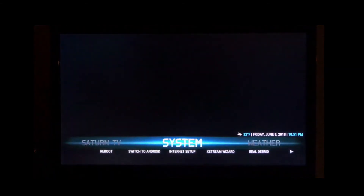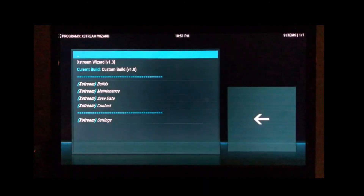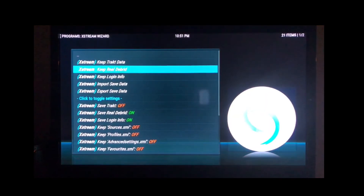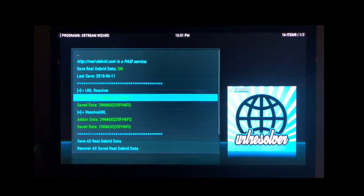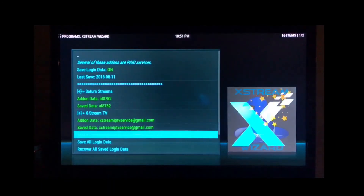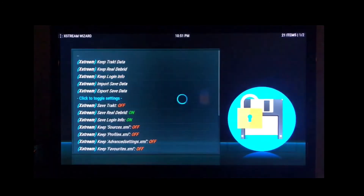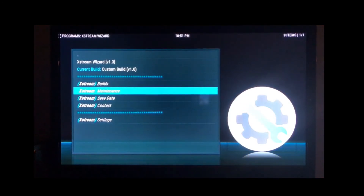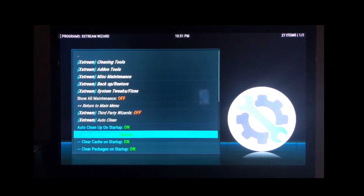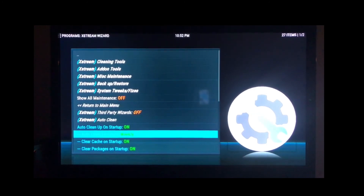Now just to make sure everything is installed correctly, go to System and go to Xtreme Wizard. First, go to Save Data and make sure our data is saved. Go to Real-Debrid and you can see everything's green — everything's good, it's saved. Now we don't have to reauthorize it again. Our Saturn Streams and Xtreme TV are also saved, so we don't have to go back and re-enter our login information. Go back into Maintenance — it's already set to weekly, so that's good.